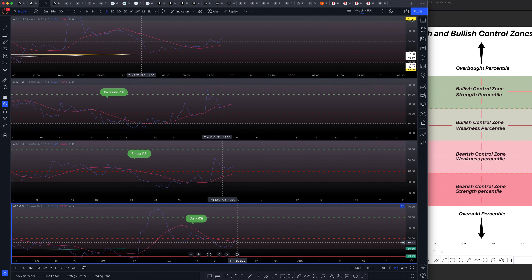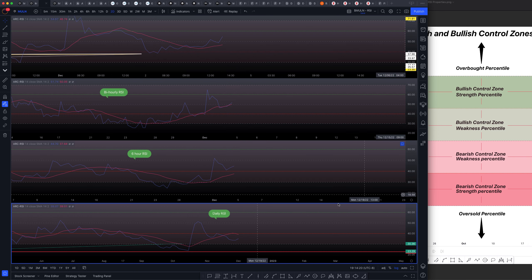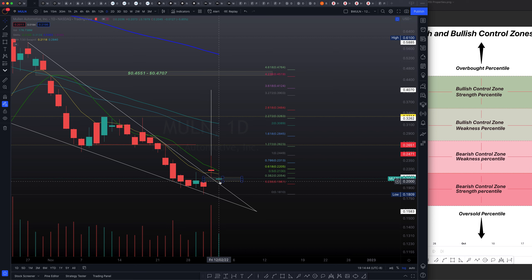The daily RSI is suggesting a continuation onto the downside. But remember, when we're in the shallow areas of that percentile — in this case the bear strength percentile — we're likely to correct and continue on to the upside. The bi-hourly is actually starting a convergence, so this is likely to continue on to the upside, but we are well within the grips of the bear strength percentile. So there could be some downside in a couple days, maybe by Tuesday or Wednesday — where we make another test, continue on to the upside, and could potentially find some resistance either at the 0.618 at 22 cents or the 0.786 at 23 before finding a short-term pullback and then continuing on to the upside.